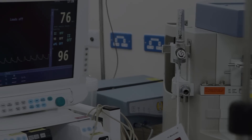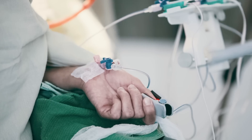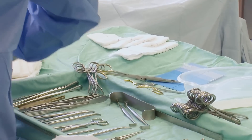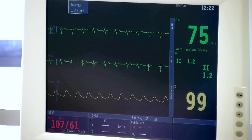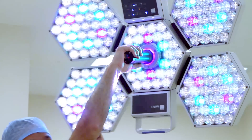As an anaesthetist, during a long surgical case I need to keep the patient asleep but also stable. That means I need to have continuous awareness of their blood pressure, the oxygen level within their bloodstream, and a number of other parameters which are vital for the sustenance of life.